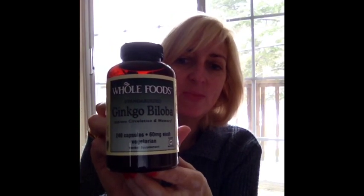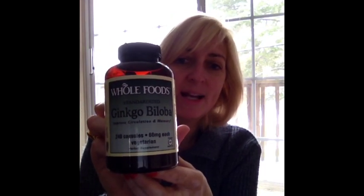I had some questions about what the bottle looked like. I posted pictures, but just in case you didn't get to see those, here's the bottle of ginkgo biloba. I got that at Whole Foods, obviously as indicated by the huge writing on the bottle.